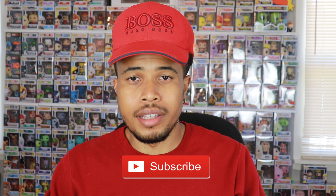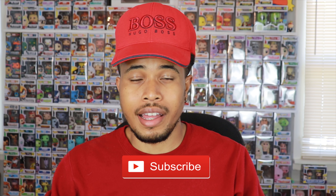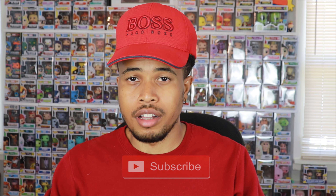Before we get into this video, please smash that like button down below and let me know you're enjoying these videos. If you're not subscribed to my YouTube channel, hit the subscribe button and the bell notification so you're alerted as soon as I post a new video. Like I said, this was a damage mystery box from Spastic Collectibles.